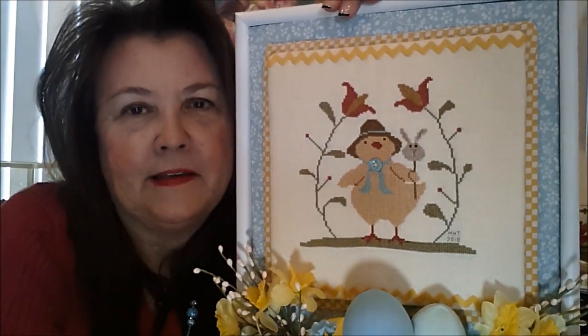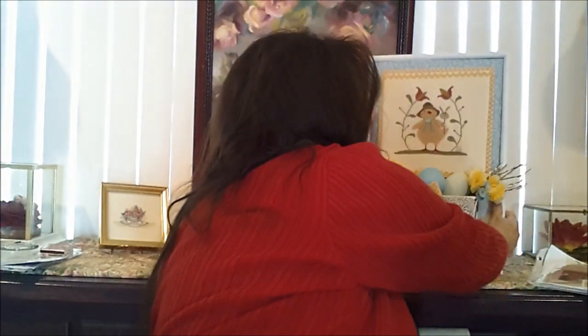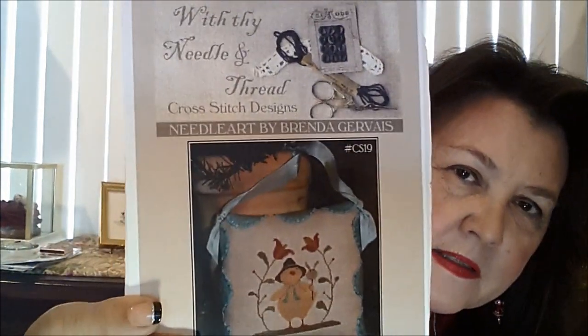Then this is just some Easter grass down in here, and I put some silk covered little Easter eggs, tucked a couple of daffodils in there, and added this bow. This is actually on a magnet too, because I want to be able to pull that off when I switch this out. I like Priscilla and Chelsea's idea of being able to switch things out with the different seasons. It is Easter Peep, With Thy Needle and Thread by Brenda Gervais — 32 count cream Belfast, and I did everything with the called-for DMC threads. He's a cutie.